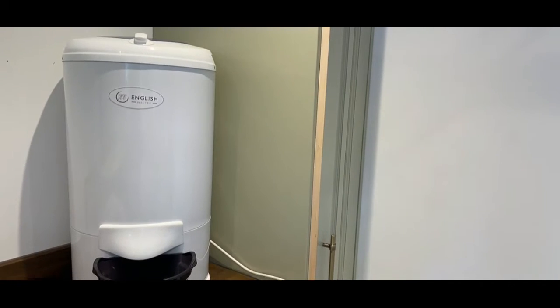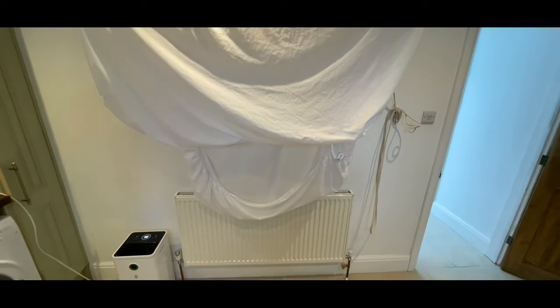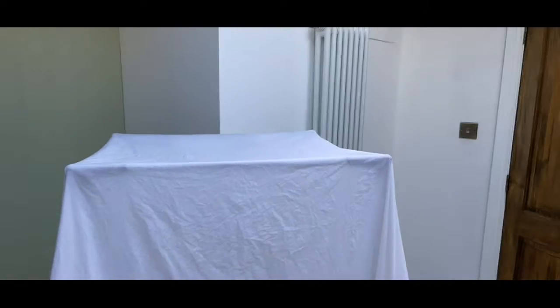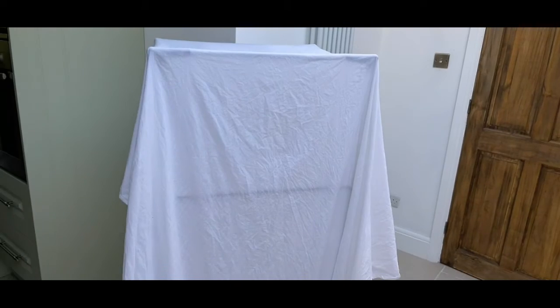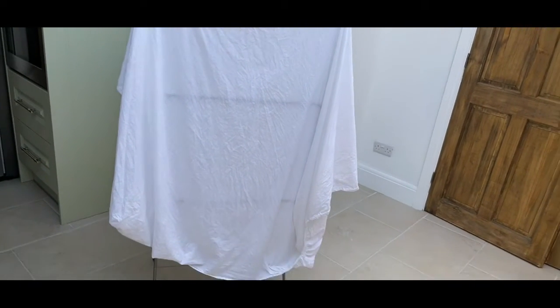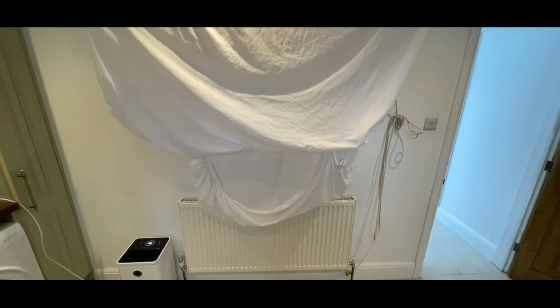The spin dryer is significantly larger. I found the drying time pretty much the same for the two. The sheet I used with the dehumidifier also went through an extra spin, so the drying times are comparable.